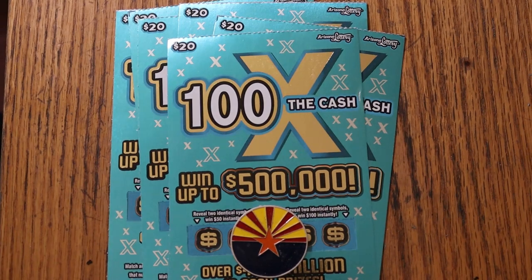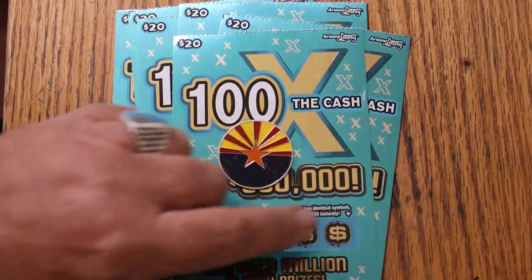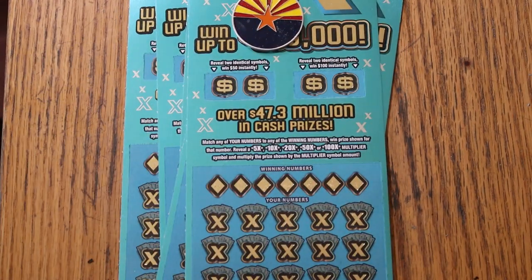What's up, YouTube? AZ Scratchers here with another little scratch-in session, and we're going back to one. The $20 Arizona Lottery 100 Times the Cash game. Top prize up to $500,000. You can get bonuses for 50 with nickel symbols, or 50 and 100. Or you match your winning number, find the multipliers of 5, 10, 20, 50, or 100 times and win accordingly. I do not believe there is a manual win-all on this. There are over $25.9 million in prizes of 50 and above. Odds are 1 in 3.05.